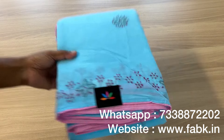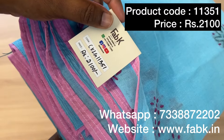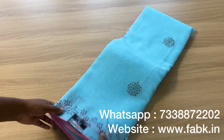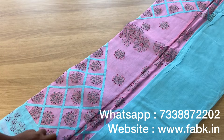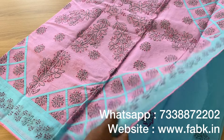The first saree we're going to see is this very pretty blue chikankari saree. The blue is so pleasant. Product code is 11351, priced at ₹2100. This is authentic hand embroidery. The speciality of this saree is its pallu — it looks very beautiful and exclusive. It comes with an attached blouse.